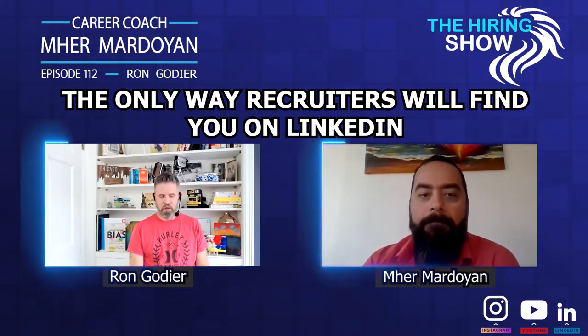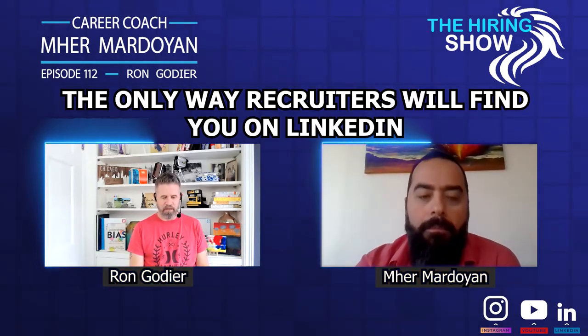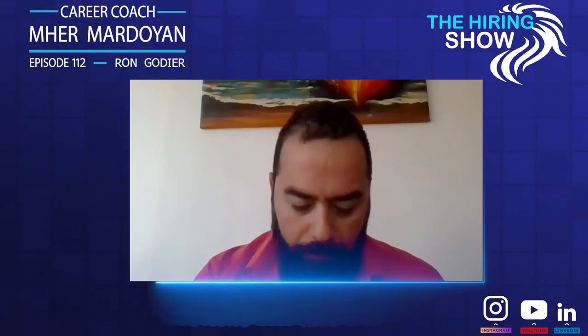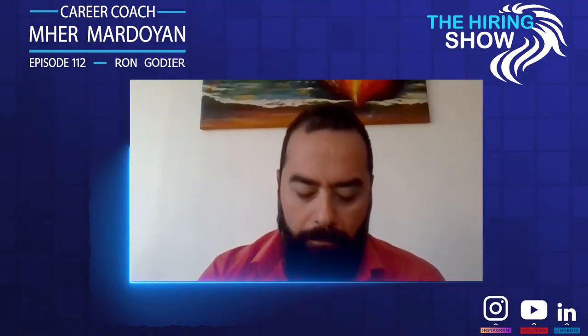LinkedIn is such an interesting tool because it's the same as a lot of other social platforms like Facebook in some ways, and it's becoming more and more like that as we add things like stories and the ability to share video. But it's also a very guarded community of professionals.